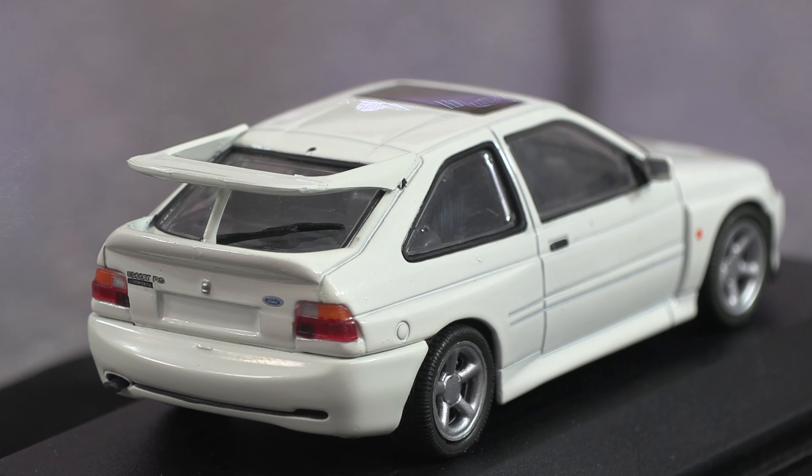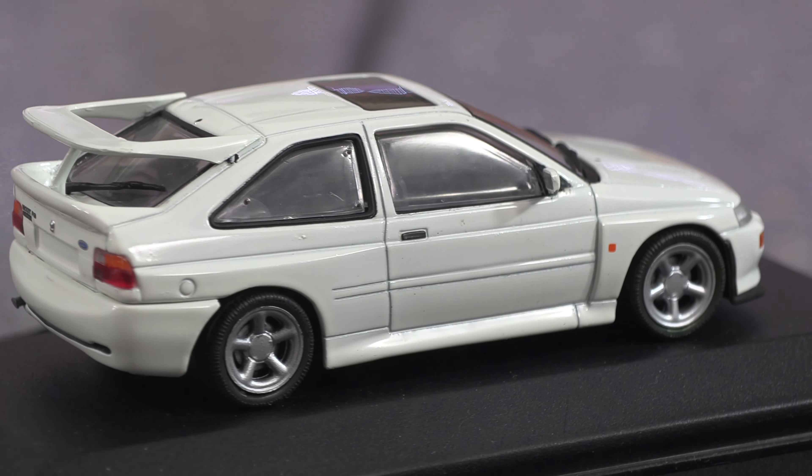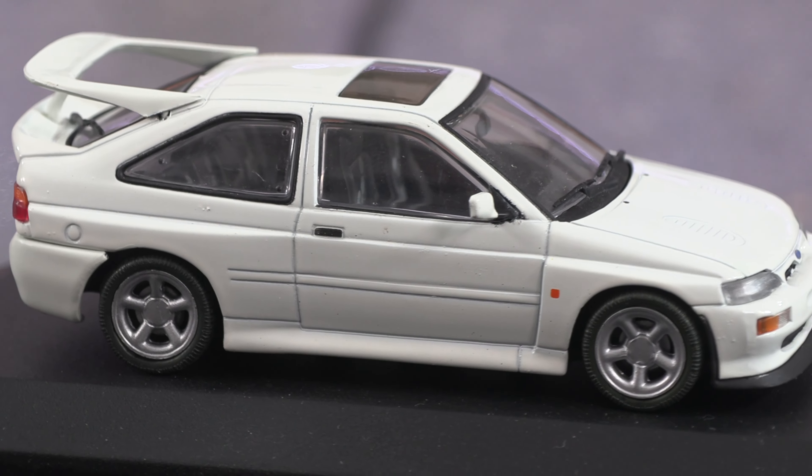Doesn't that look the business? Wouldn't you like one of those in your collection? Of course you would. So let's have a look at the real car and see the comparisons between the two.